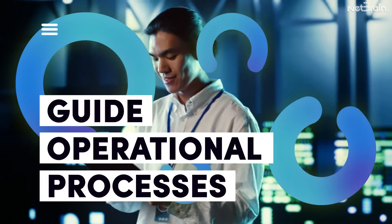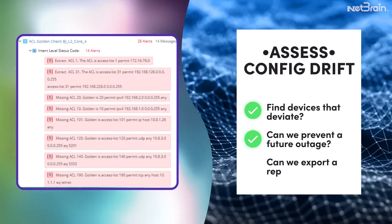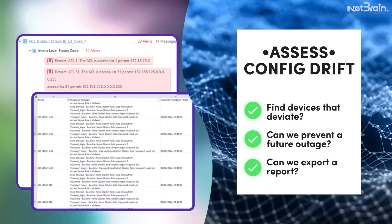Get deep, real-time insights to guide all your operational processes. Assess network design compliance to spot configuration drift.